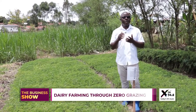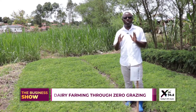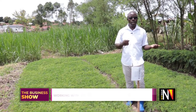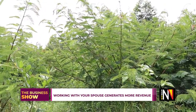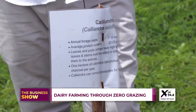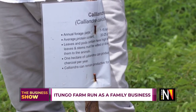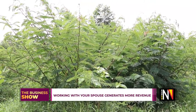This is the calliandra, and it is one of the best forage trees. It has many advantages: first of all, it has high protein — up to 22 percent. It can be used as feed for rabbits, goats, chicken, and cows. It can also be used as a windbreaker. If you have a banana plantation you can plant it on the side. It fixes nitrogen in the soil. The bees love the nectar from this. You can use it as firewood, and it can be used as shade. I would actually encourage farmers to plant this — it is one of the best forage trees.